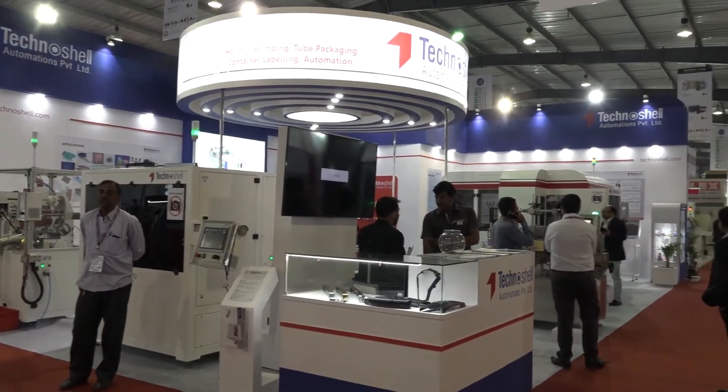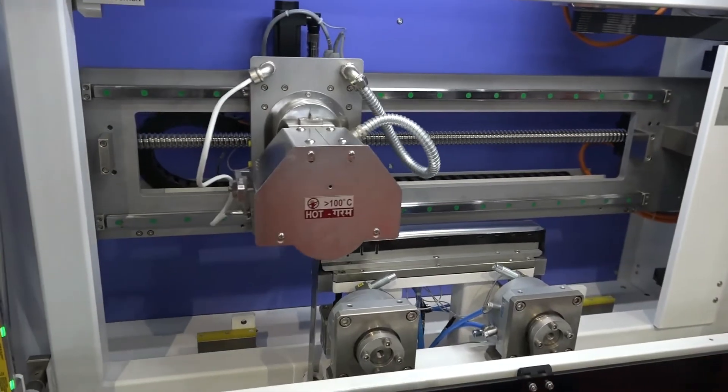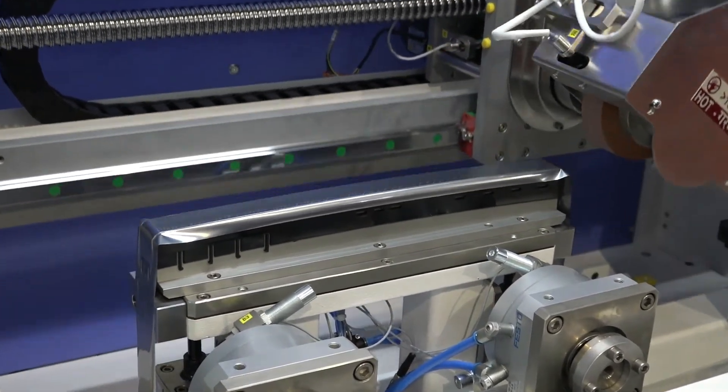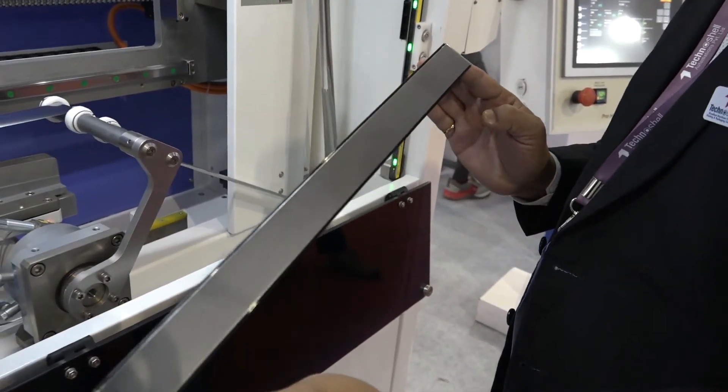Today we are displaying two very new machines for the first time. What you see behind me is a pro hot foil stamping machine. That's a machine very first in the world. We are using a very new technique to achieve hot foil stamping on profiles with a single continuous stroke.